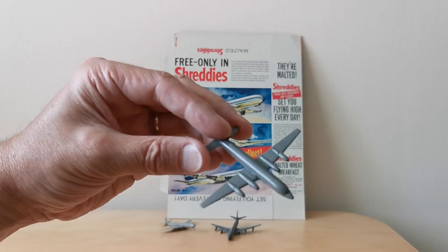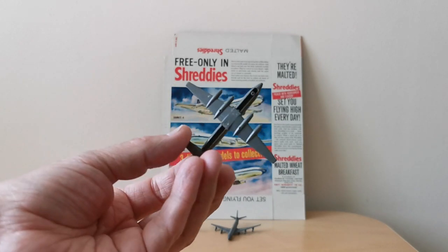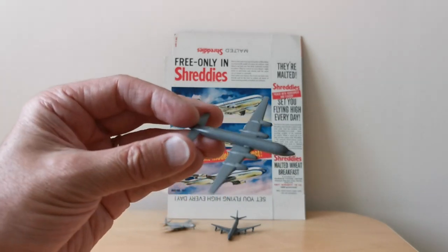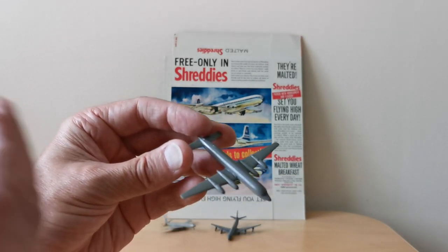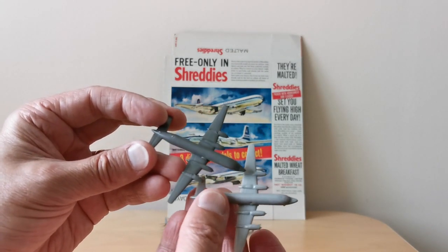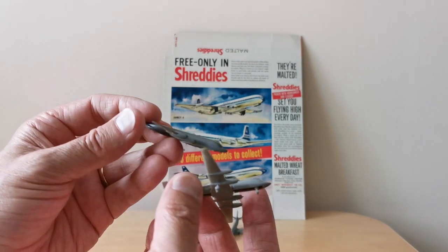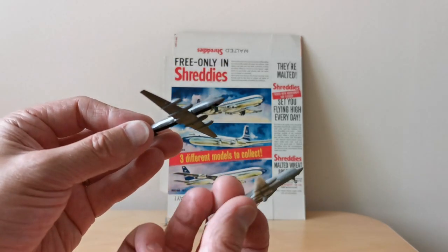And then finally I've got the Britannia. This one doesn't have its tail fins or its wheels, so this is all I have for this particular one. They did actually come in slightly different shades of grey as well. You'll see there's an alternative grey one — this one's got two of its wheels, but again it's missing its tail fin.